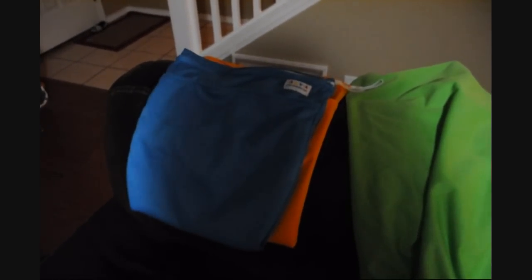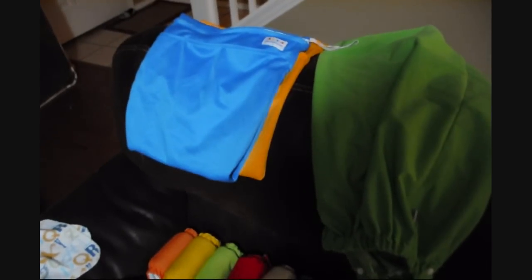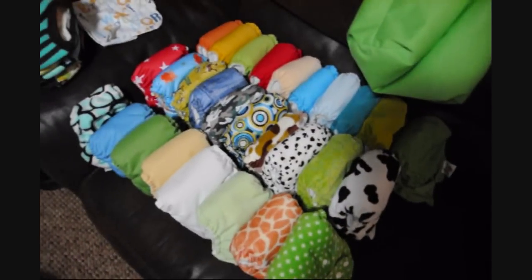Maybe I'm just a horrible consumer for ordering from Alva Baby, but it was cost effective and this is my fourth baby — we probably will not be having any more, so I just can't sink a fortune into all of this even though it's a lot of fun. This is a Knicker Nappies bag — the big one we use for day-to-day. I wash about every other day and I do have two Rumparooz coming in the mail.